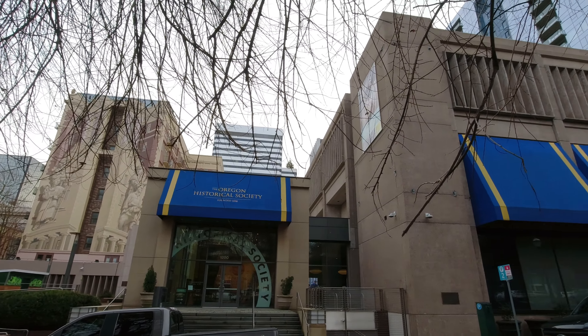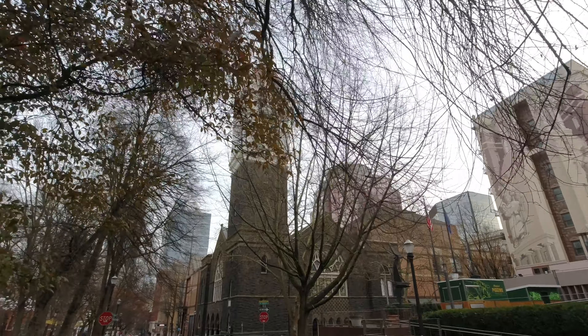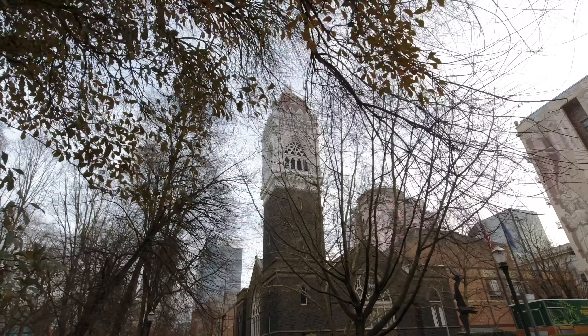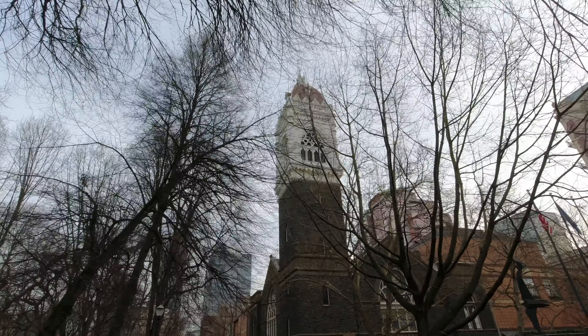Hey everybody, Keith Dodson here. In this video we're starting out in downtown Portland and later we'll end up at Multnomah Falls. I started the morning just checking out the city's beautiful architecture.